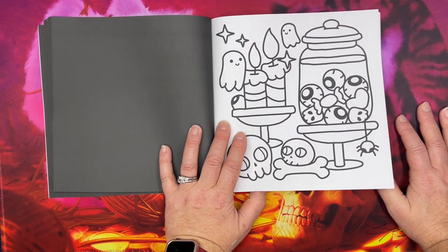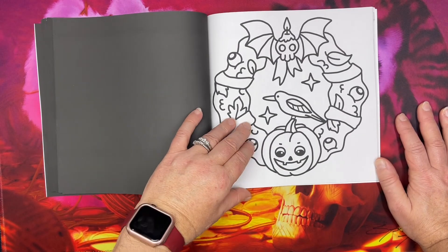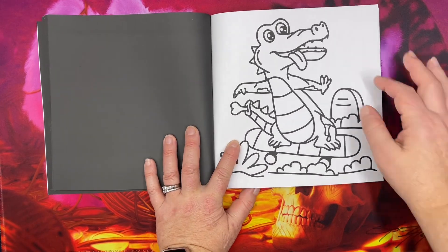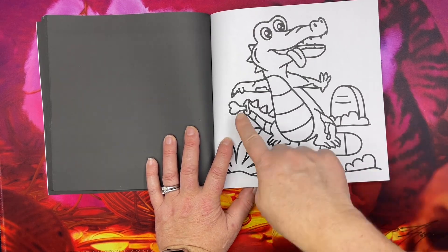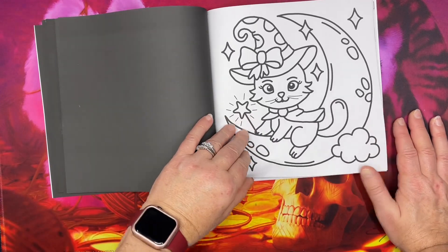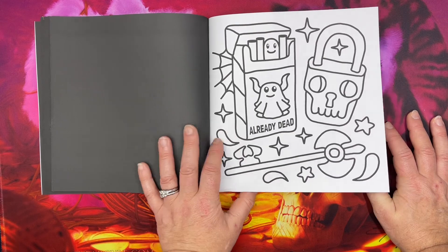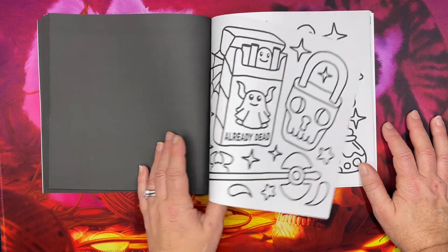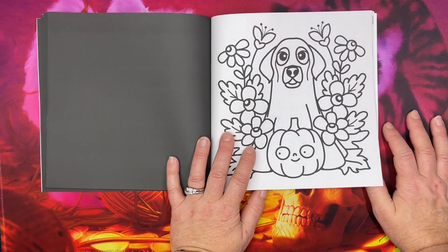Oh, there's your eyeballs in the jar! I thought this was so cute — this is his crocodile from one of his other coloring books. He's made it into a zombie crocodile. Oh, that's so funny. That dog is adorable.